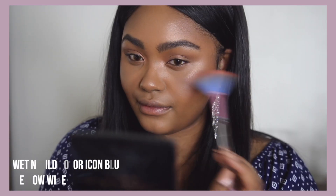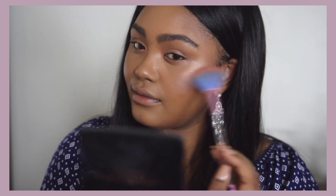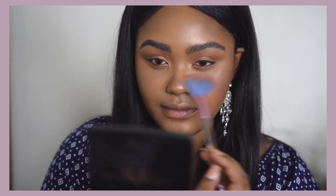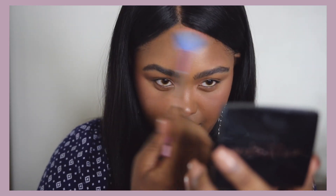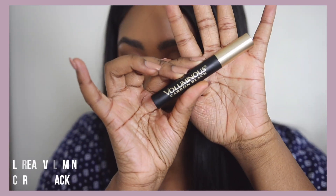Next, going in with the Wet n Wild Mellow Wine blush. I'm using the same brush I used for my highlight just to keep everything blended together. I'm applying that generally on my cheeks, the bridge of my nose, and a little bit on the overall highest points of my face and on my chin.